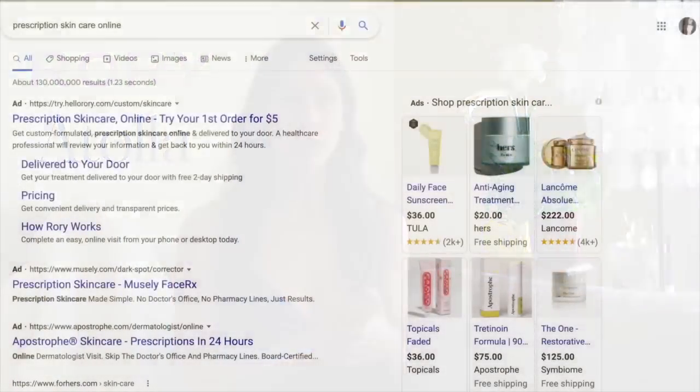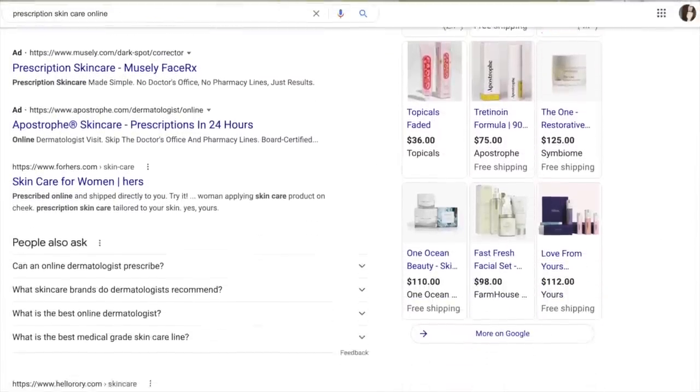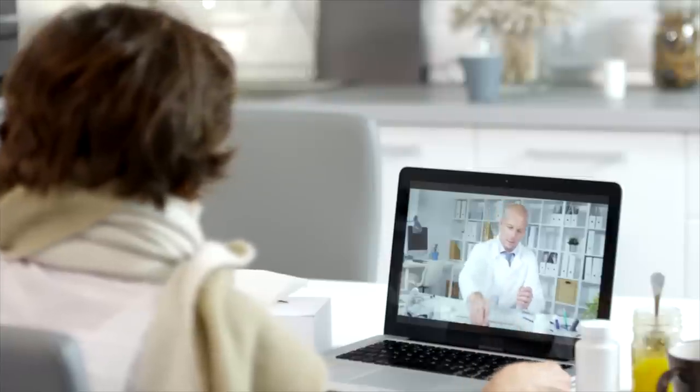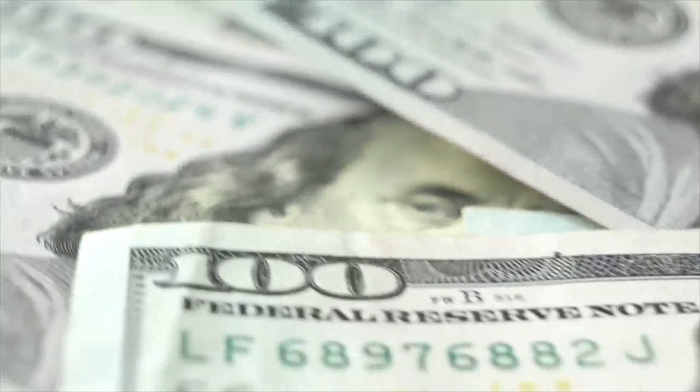There are a bunch of them out there and they keep popping up, and I think the reason they keep popping up is because they are giving people options when some people don't have any. $25 for a bottle of Dermatica, Curology, or Apostrophe versus a $20 copay plus a $300 insurance bill and another $300 medication bill — yeah, plus the time — that stuff adds up.